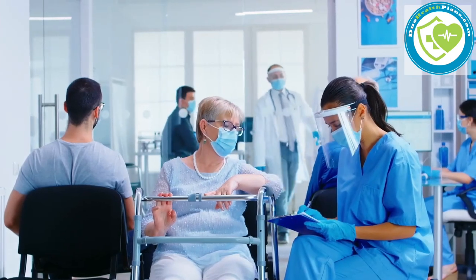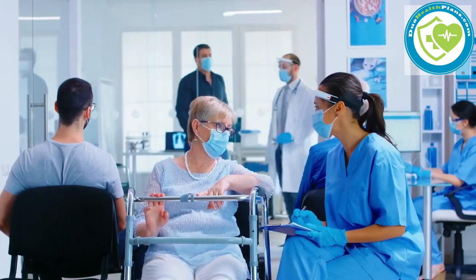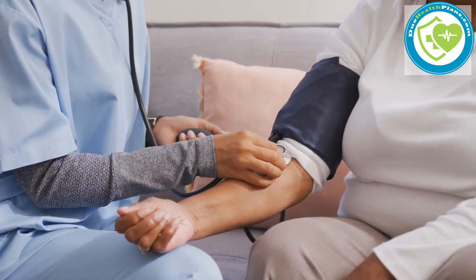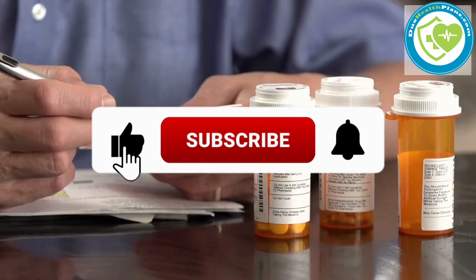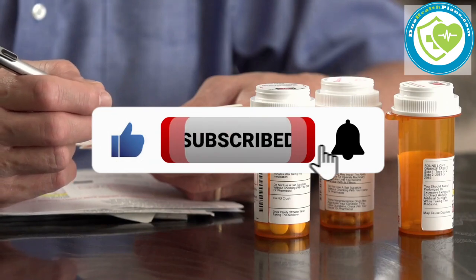Welcome to the Healthcare Intersection. We will explore everything related to healthcare and why it matters to you in a few minutes or less. Before we get started, please subscribe to our YouTube channel and press the bell icon.